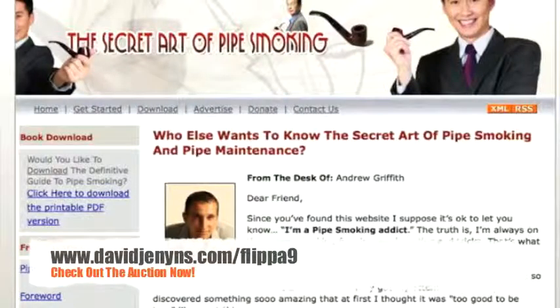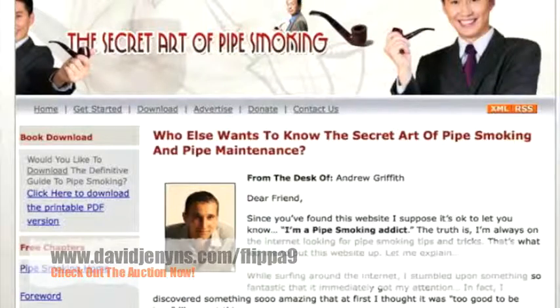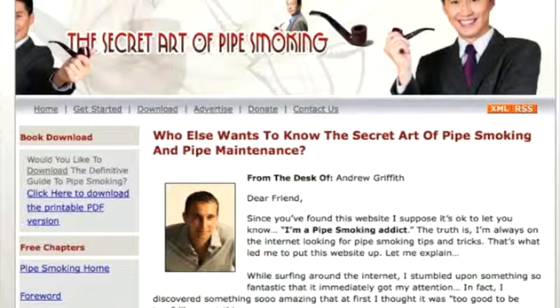Welcome to this auction today for Pipesmoking.net. My name is Ryan and I work for David Jennings at Melbourne SEO Services. To give you a bit of background, going back a couple of years ago, David purchased around about 500 domain names. With these domain names, he created websites for the purpose of testing and refining his SEO skill set. The result of this was the product called the SEO Method, which is also the very method that he uses to rank his clients at Melbourne SEO Services.